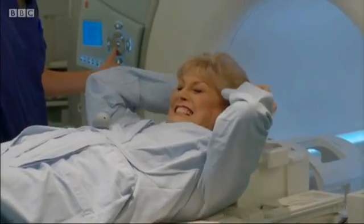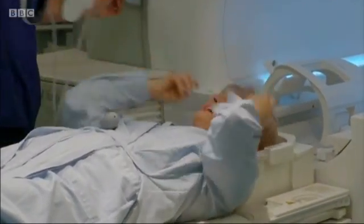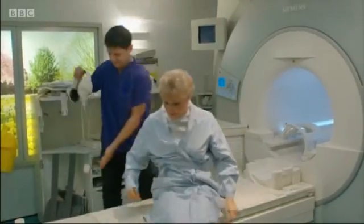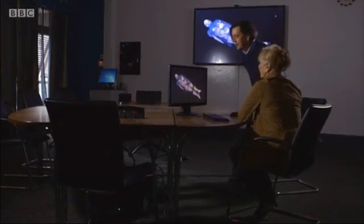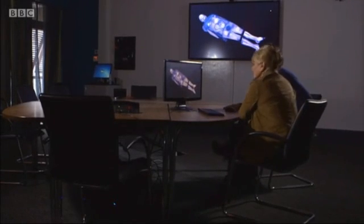That's the easy bit over. The hard part will be receiving the results. Professor of Medicine Jimmy Bell will interpret the scans for me — the first time I've been able to peer inside my own body.